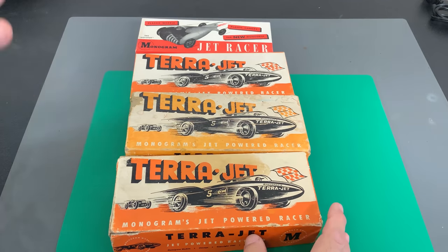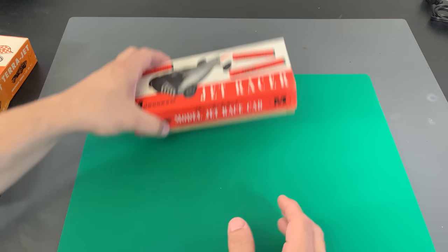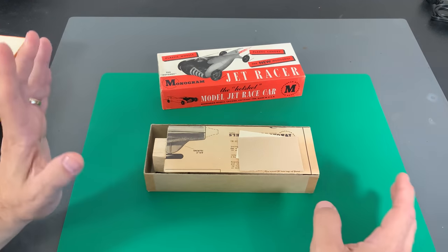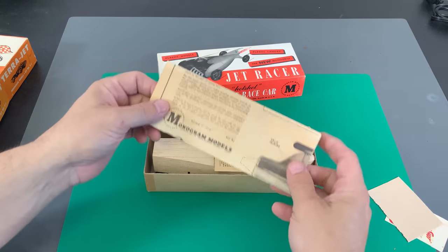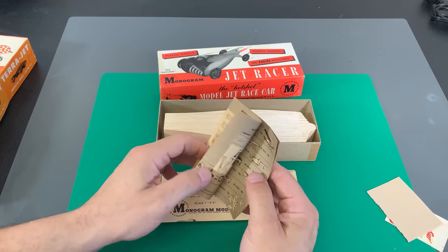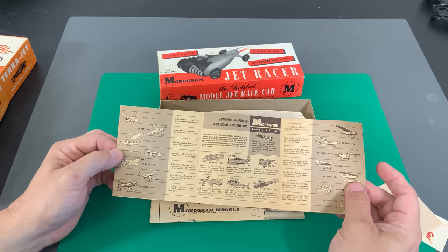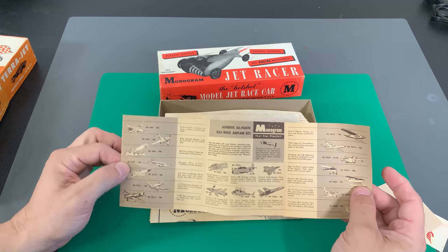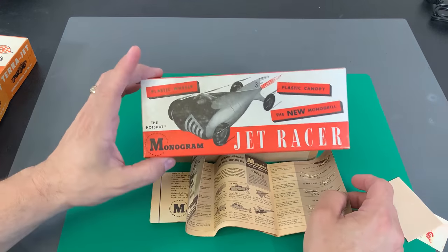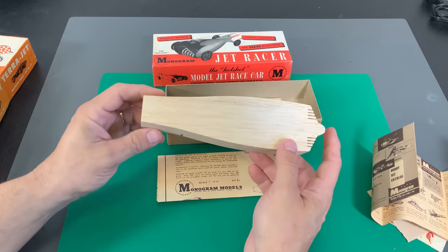As we tear into these kits, there are going to be different levels of age on each one. So the first thing I'm going to do is pull out the R1 kit. I actually don't believe this is the older of the two kits, and I'll explain why. As we open it up, it's in really, really good condition. Inside I found a Monogram catalog — this is a 1959 catalog — which, if it came in this particular kit, would put it at a vintage date of the late 50s and maybe even into the early 1960s.